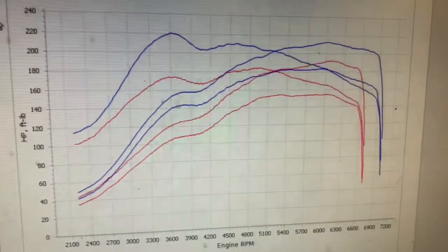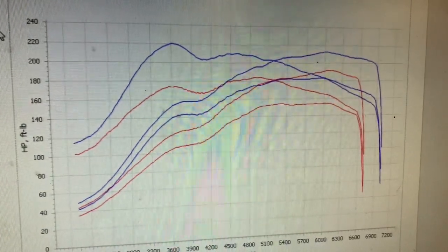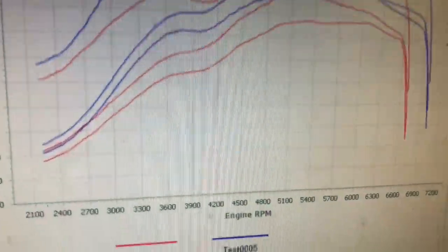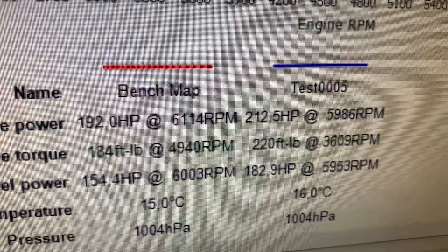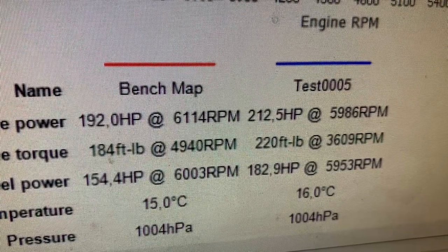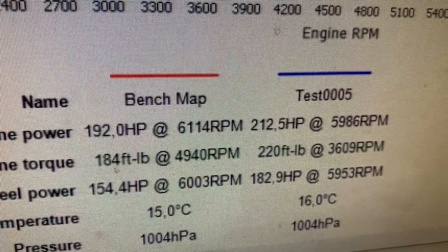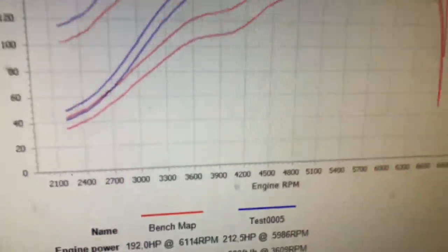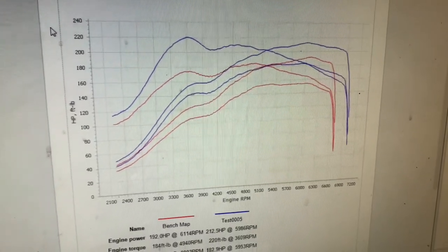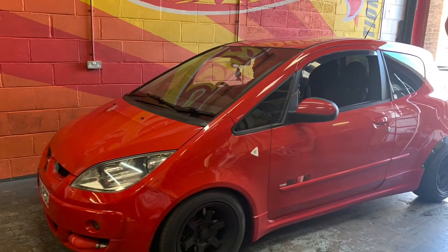So there's the difference in comparison between a bench map and Dynodaze's Ecutek custom map on the rollers here in Nuneaton. As you can see, power across the rev range in every area — that's going to feel loads better. The bench map came in on 192 brake and leaves on 212, a considerable difference. Between the bench map and our map there's about 30 wheel horsepower in it. So there you go — best maps for the Colt, Ecutek software, Ecutek dealer custom map on a rolling road. Takes a bit of time but it's well worth it. Cheers guys, like and subscribe and all that jazz, see you on the next one.